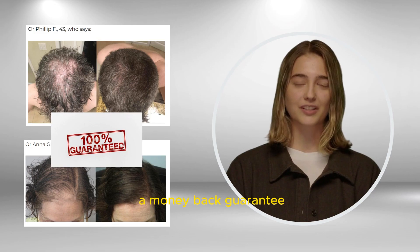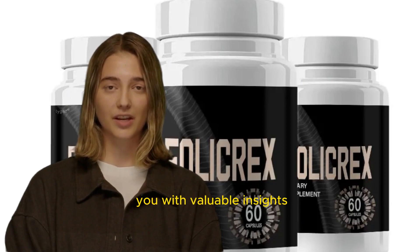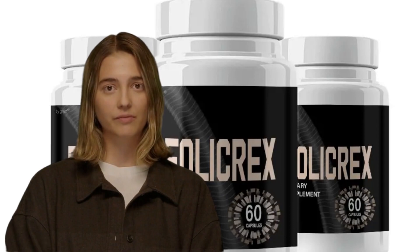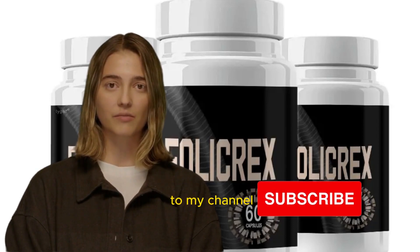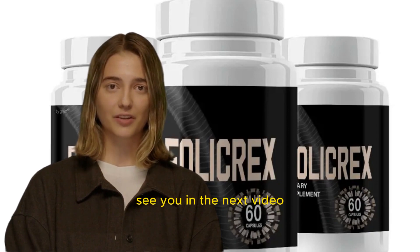Moreover, Folicrex offers a money-back guarantee if the product doesn't meet your expectations. I hope this review provided you with valuable insights. Feel free to share your thoughts in the comments below. Don't forget to subscribe to my channel for more candid reviews and informative content. See you in the next video.